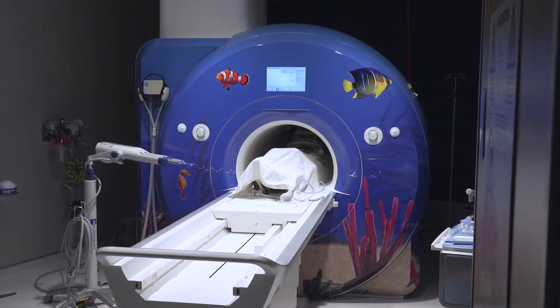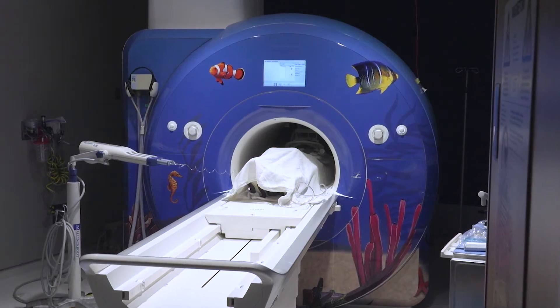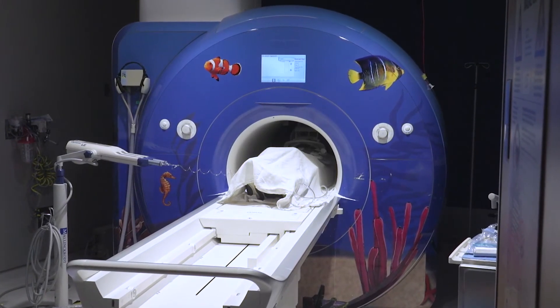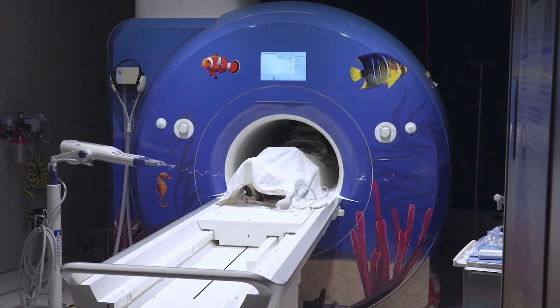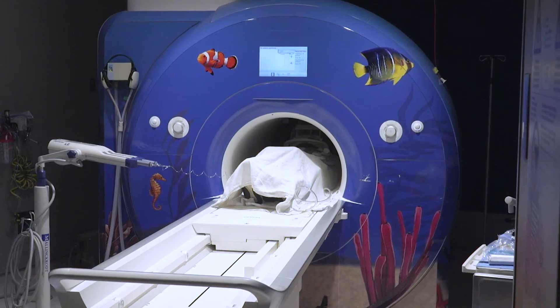While the test is happening, you will hear noises that are really loud. These are just the sounds that the MRI machine makes when taking your pictures. Your MRI may last from 30 minutes to one and a half hours — that's less time than it takes to watch an entire movie.